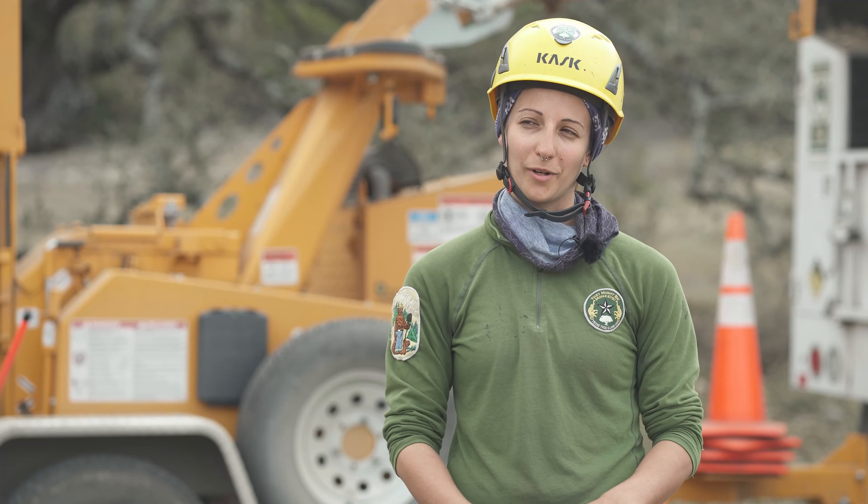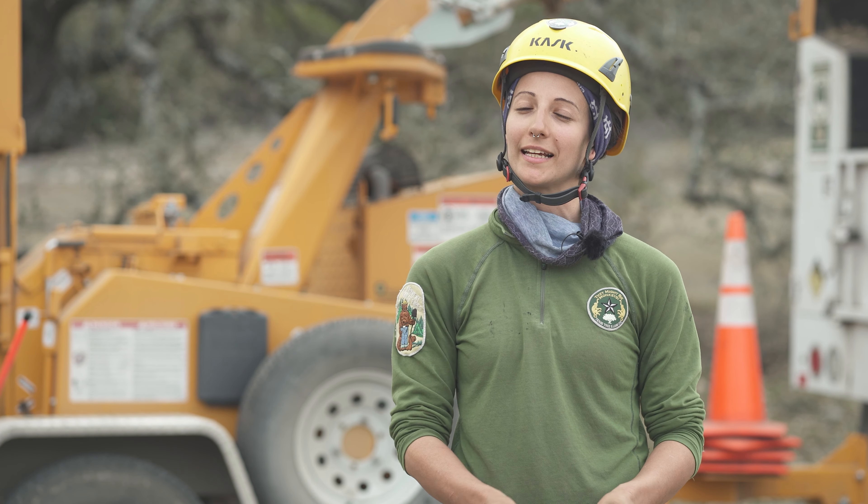I'm Layla Presswood, I'm with They Might Be Monkeys Texas Tree and Land Company. We're located in Austin, Texas.